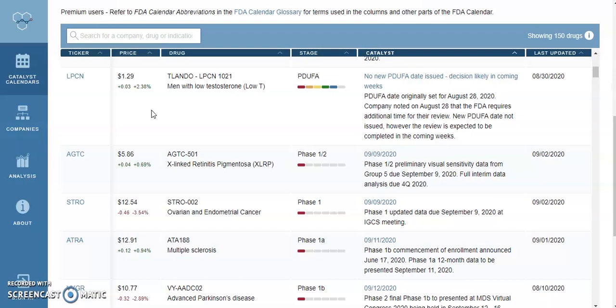That's the number seven pick. Number six is ticker symbol LPCN, which we've talked about in the past. Currently trading at $1.29, up about 2.38% at the close. This is a drug for men with low testosterone. This is going to be a PDUFA — you know what that means — PDUFA has a higher success rate as the drug has made it further through the stages. Right now it says no new PDUFA date issued, with the decision likely in the coming weeks, so we don't have a specific date but it's going to be happening soon.